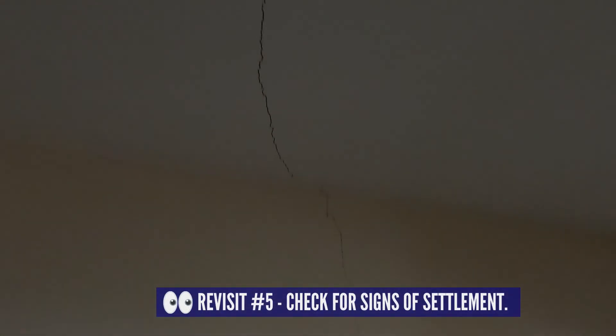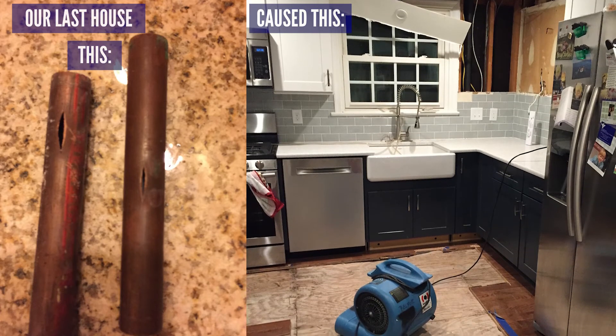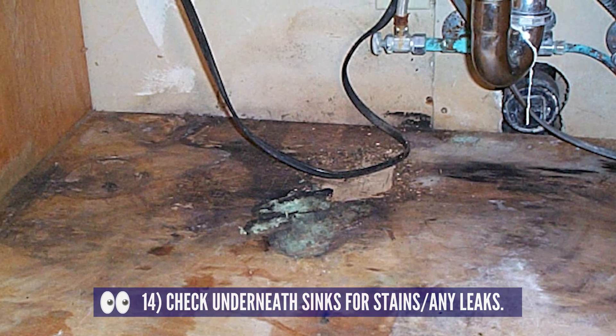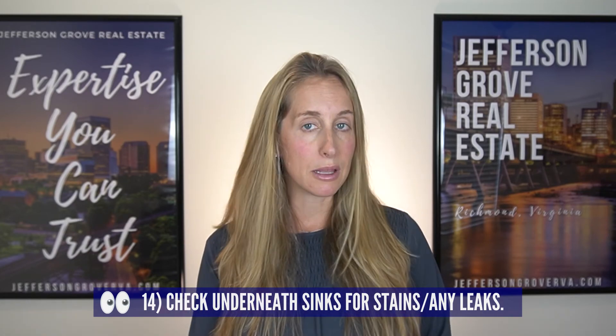Do the same above all the doors — this is another way to check for settlement from the inside of the house. All of these next items are ways to look for water leaks. Water is a force to be reckoned with and the damage it can do to the interior of a home is amazing. Number 14 is to check underneath all the sinks — look for signs of staining below, which could indicate they're leaking. This is also another spot to check what type of piping the house has.